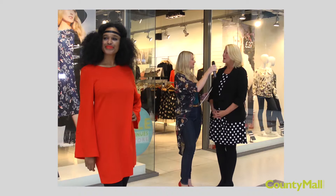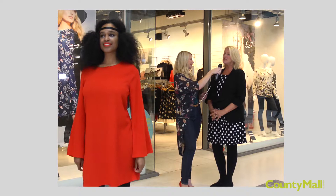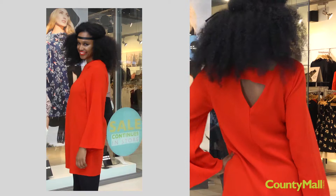Jill, where are we now? Well, we've come to Apricot. Apricot are a fantastic shop — they really do cater for all ages and their clothing is very individual to them, so you'll see styles that you won't see anywhere else on the high street.